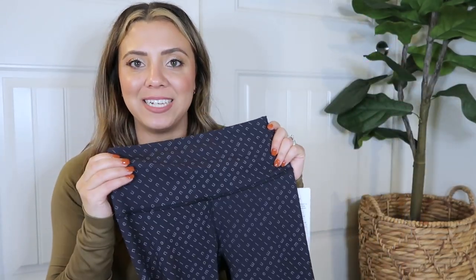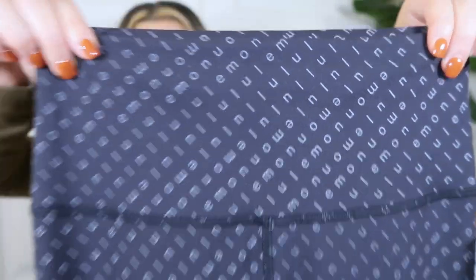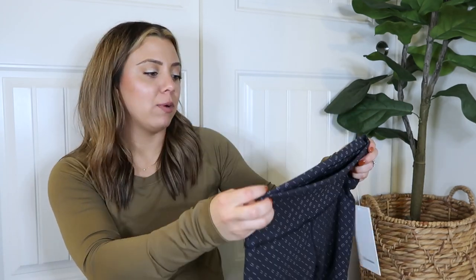They feel soft and buttery on the outside and cool on the inside — some of my favorites. This colorway has the Lululemon letters printed throughout. Some people didn't like that, but I think it's kind of fun — it's still black so I'll wear it a lot, especially for CrossFit where I'm on the ground a lot, but it breaks up the plain black look. I have quite a few Wonder Trains with black patterns because I like mixing it up.